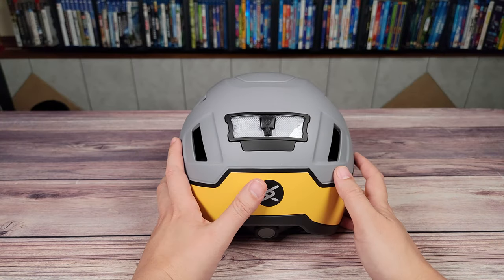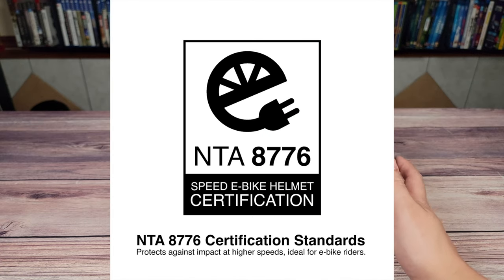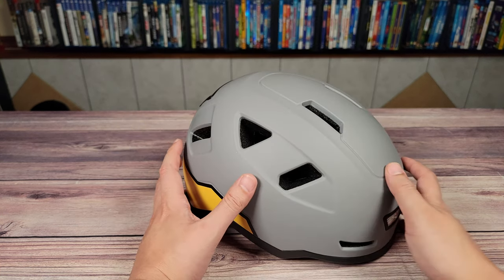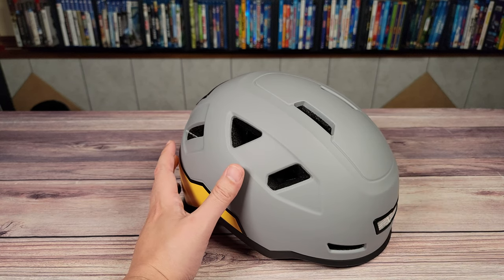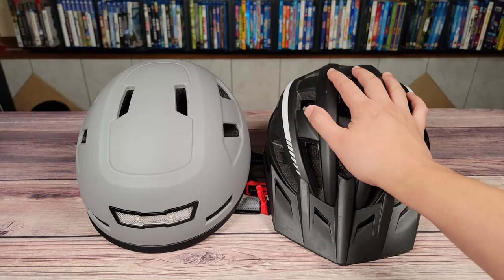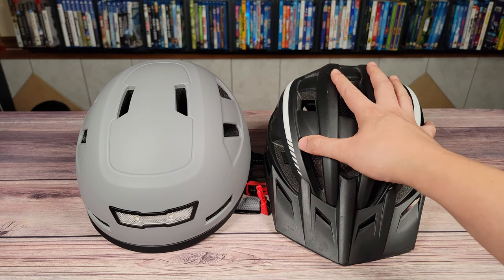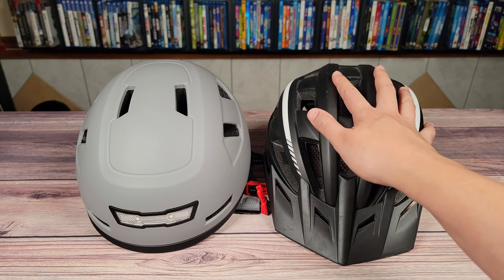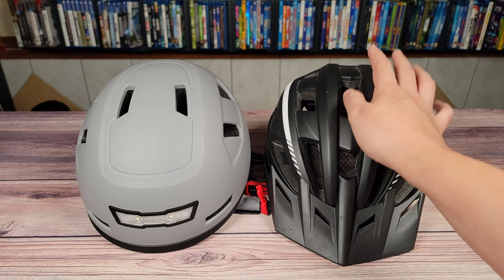Then what we have here is the X-Needle e-bike helmet. This one actually has what is called an NTA-8776 certification, which makes this an e-bike rated helmet that has been further tested to make sure it still protects you at speeds up to 28 miles per hour. It may even be good at speeds beyond that, but that is just where the certification tests stop. So if you are someone with an e-bike wearing a helmet like that one, chances are your helmet might actually be more of a prop — it gives you the idea that you're riding safe, but when you actually wipe out at 20 miles per hour plus, chances are it's not going to protect you the way you thought it would.